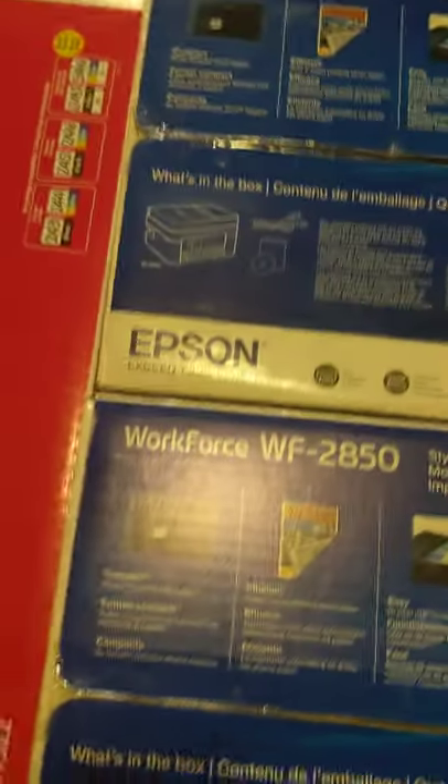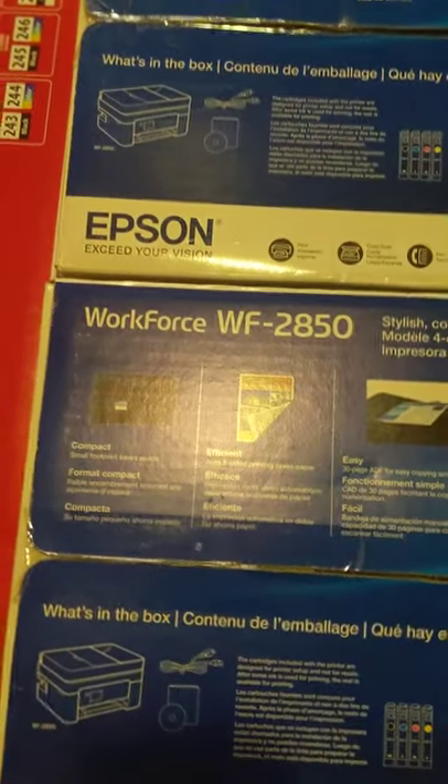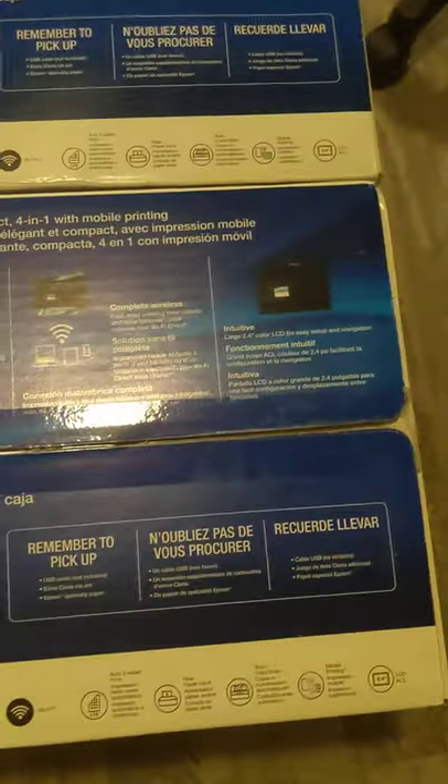Printer haul from Walmart today. We got two Workforce WF-285 50s — they were $69 each. They sell for $120, so it should be about $20 profit each. Then we got the Canon...